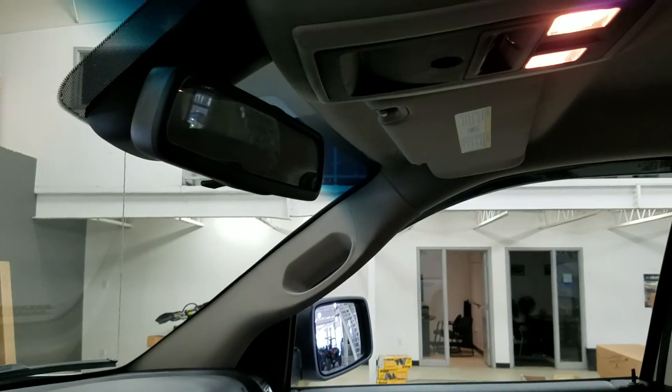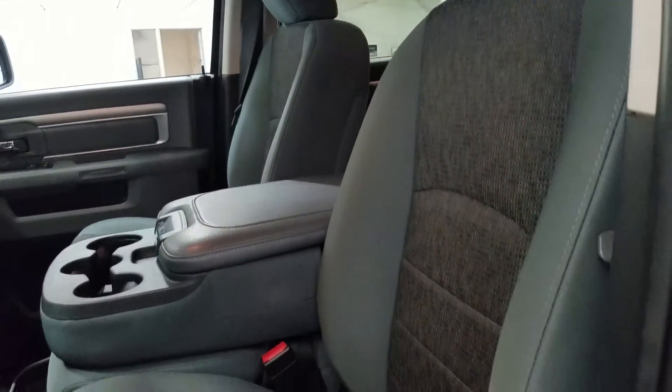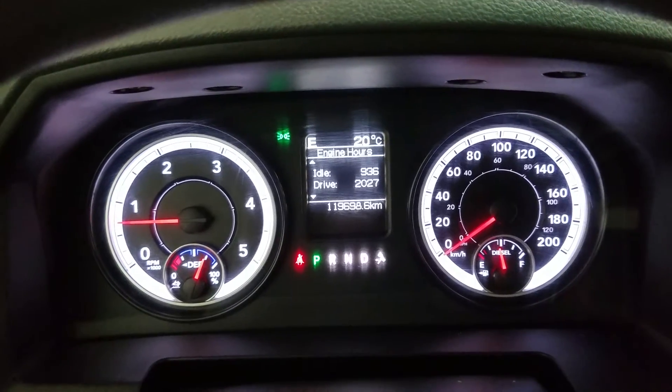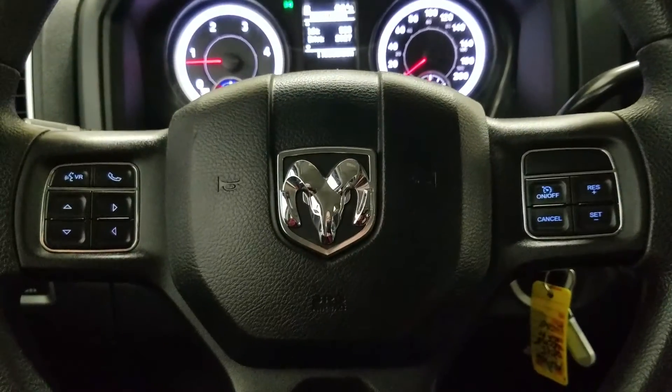Up above we have our rear view mirror with cabin lights that provide ambient lighting. As we look down at the interior we have beautiful gray seating and our 40/20/40 arrangement provides room for a third passenger up front. This beautiful Ram 2500 has 119,698 kilometers on it.